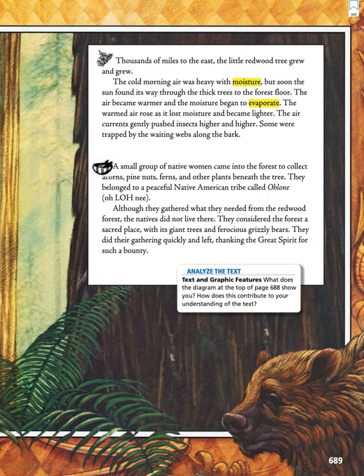Thousands of miles to the east, the little redwood tree grew and grew. The cold morning air was heavy with moisture, but soon the sun found its way through the thick trees to the forest floor. The air became warmer and the moisture began to evaporate. The warmed air rose as it lost moisture and became lighter. The air currents gently pushed insects higher and higher. Some were trapped by the waiting webs along the bark.